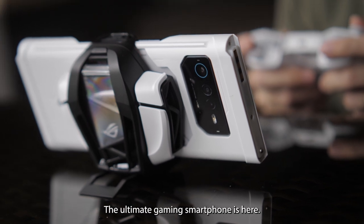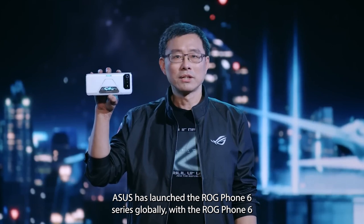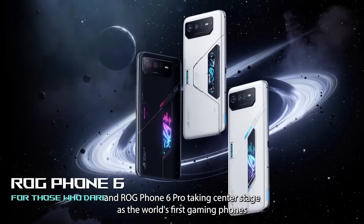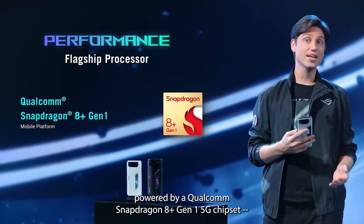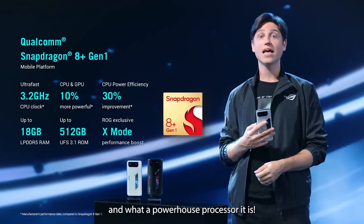The ultimate gaming smartphone is here! Asus has launched the ROG Phone 6 series globally, with the ROG Phone 6 and ROG Phone 6 Pro taking center stage as the world's first gaming phones powered by Qualcomm's Snapdragon 8 Plus Gen1 5G chipset. And what a powerhouse processor it is!